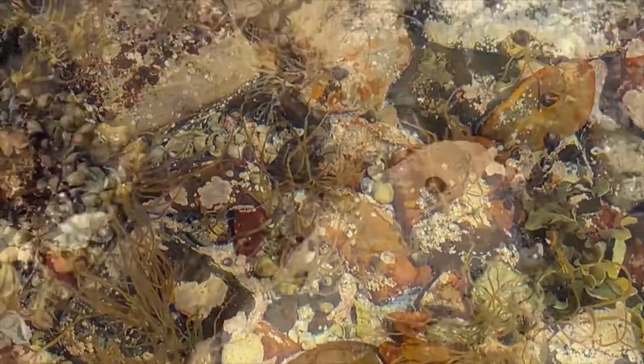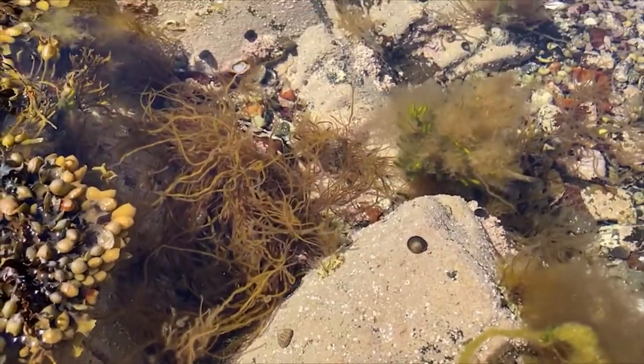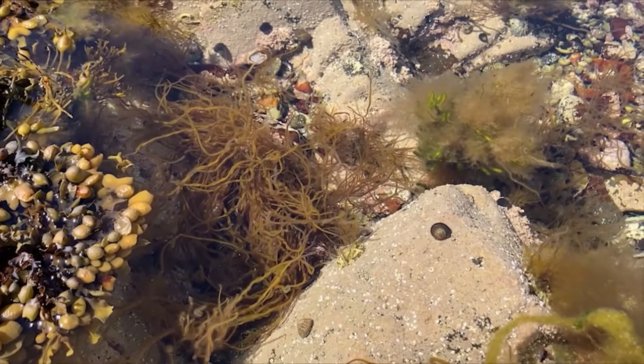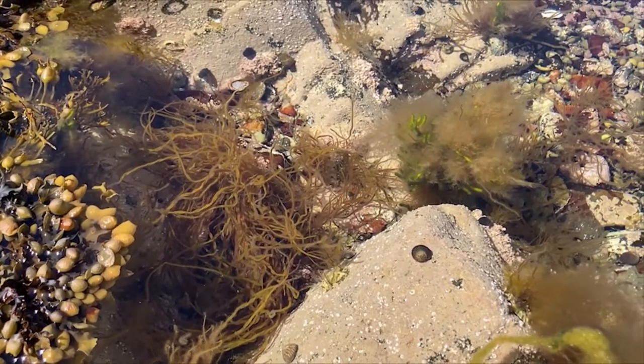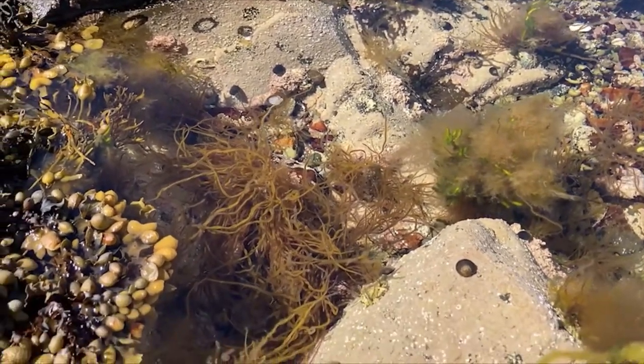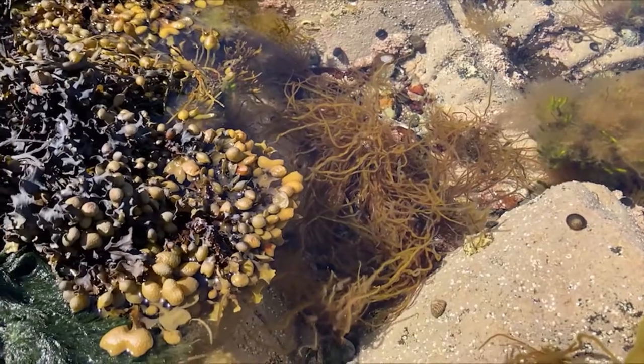One thing you can notice immediately is the range of different types of seaweed living in a rock pool. Some are feathery and branched, some have long filaments, some have gas bladders that can go pop, and some are encrusting, covering the surfaces of the rocks themselves.